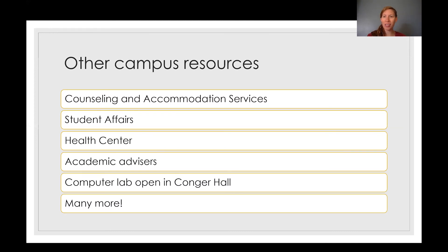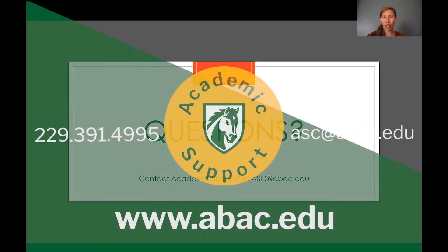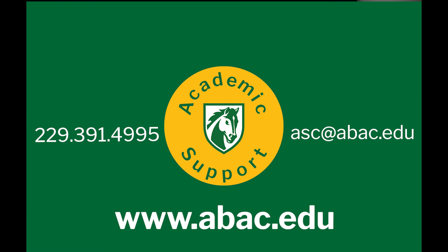Please use those resources and ask for help when you need it. If you have any questions, you can always reach out to Academic Support at asc@abac.edu, and we look forward to helping you anytime.